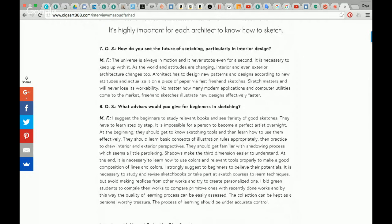Question number seven from Olga Sorokina: How does sketching relate to interior design? Mazud Farhad: The universe is always in motion and never stops, even for a second. It is necessary to keep up with it. As the world and attitudes change, architecture changes too. Architects have to design new patterns and actualize them on paper via fast freehand sketches. Sketching matters and will never lose its usefulness, no matter how many modern applications and computer utilities come to market. Freehand sketches illustrate new designs.